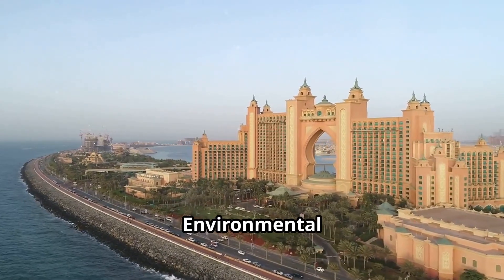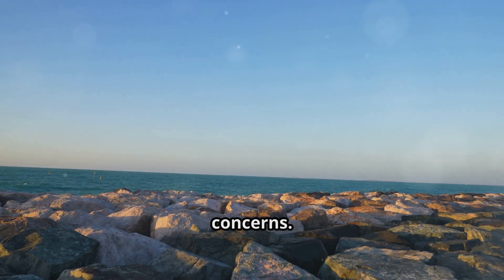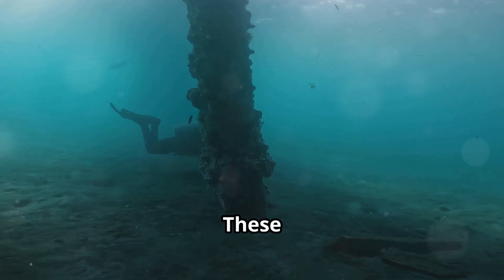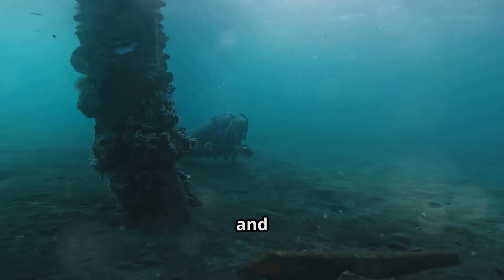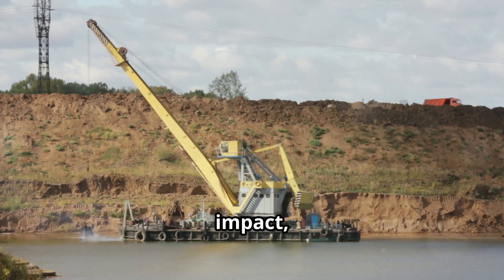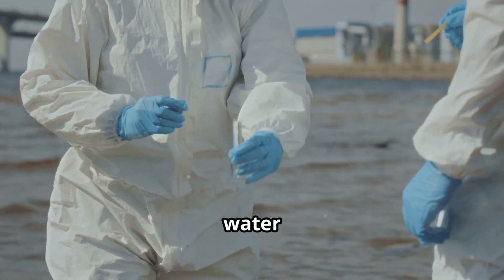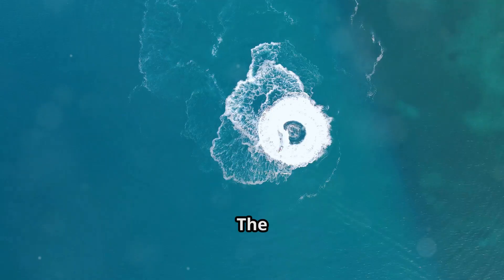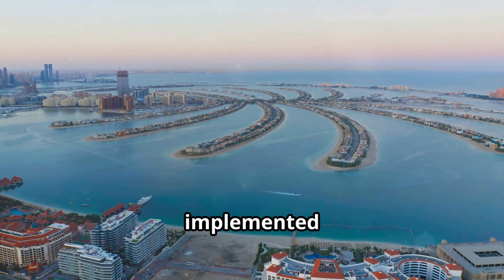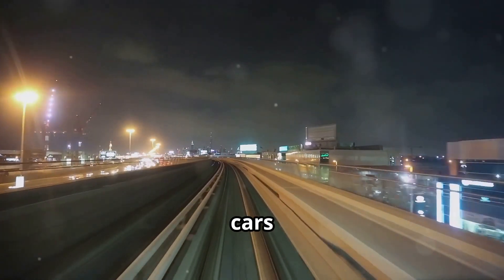Creating an artificial island the size of Palm Jumeirah inevitably raises environmental concerns. The project's developers implemented various measures to mitigate environmental impact, focusing on preserving marine life, minimizing pollution, and promoting sustainability. To minimize the impact of dredging on marine ecosystems, engineers used directional dredging techniques which reduced the spread of sediment plumes, and monitored water quality closely. The island was also designed to encourage the use of public transportation, reducing reliance on cars and minimizing air pollution.